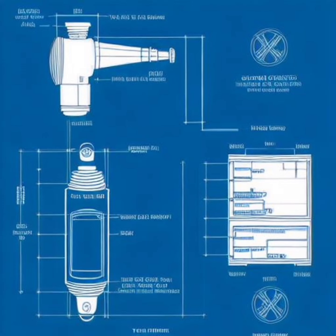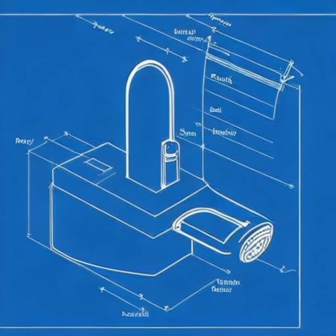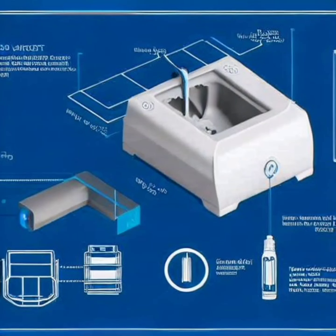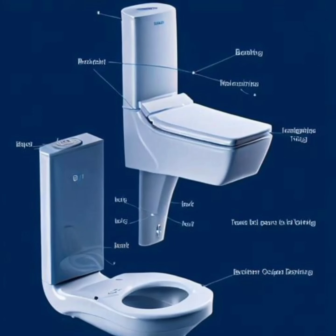LuxaSpray boasts a range of exceptional features that ensure an unrivaled bathroom experience while promoting responsible water usage. Its sleek and contemporary design seamlessly integrates with any toilet, making installation effortless. The self-cleaning feature ensures impeccable hygiene for both the bidet nozzle and the toilet bowl. The built-in UV light utilizes advanced technology to eliminate harmful bacteria, creating a germ-free environment. With adjustable functionality, users can customize their bidet experience to their liking, tailoring water pressure and spray patterns.